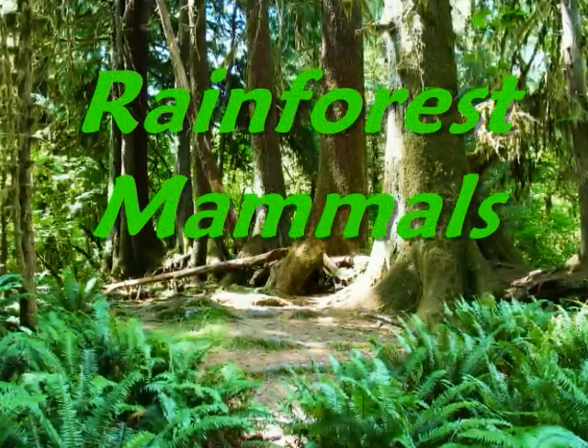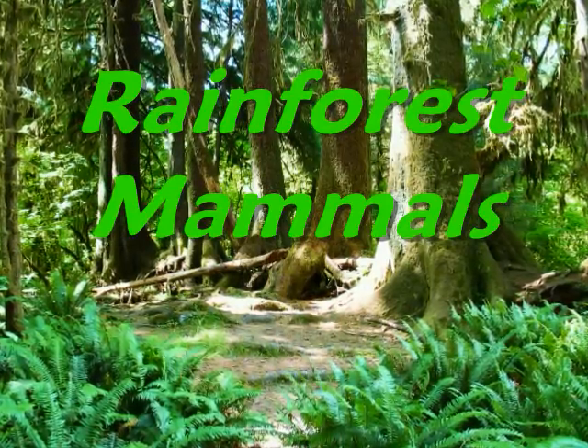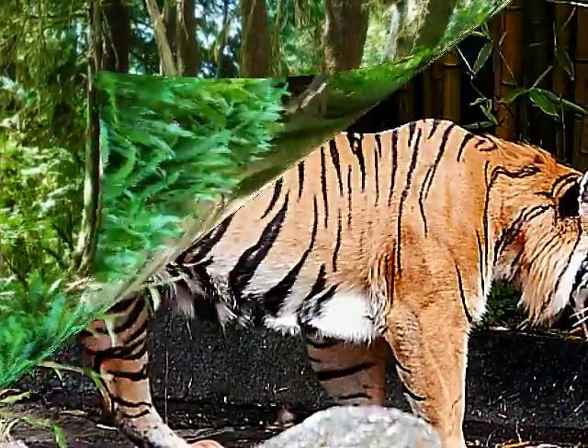There are many mammals found in the rainforest. A mammal is a warm-blooded animal with hair or fur. It has four legs, and female mammals produce milk to feed their babies.